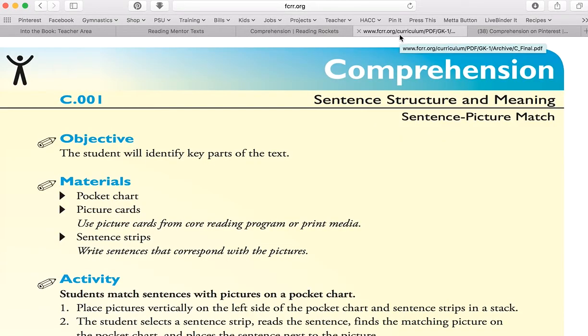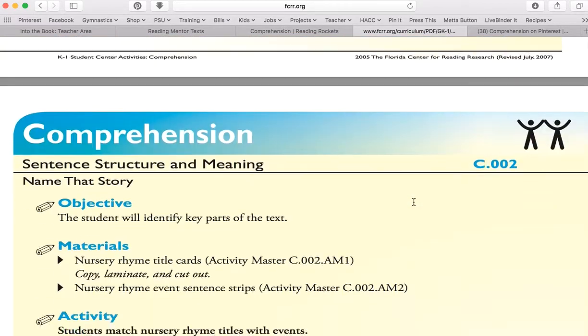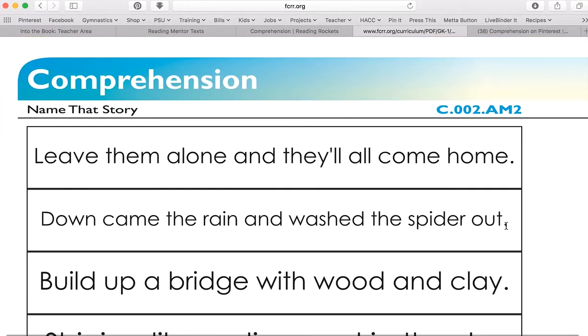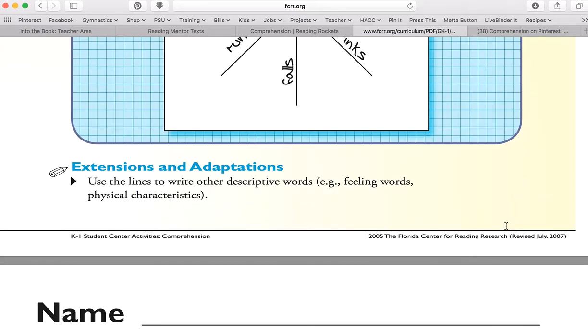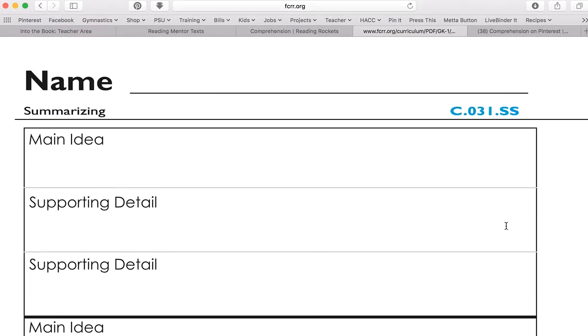The Florida Council for Reading Research — we've been here before, but this is their direct link to comprehension. These are activities developed to build comprehension skills in mini lessons, and there's a huge number of them. Scrolling down quickly, you can see some are things you can just print, and some go with any book you choose — they don't go with a specific book.